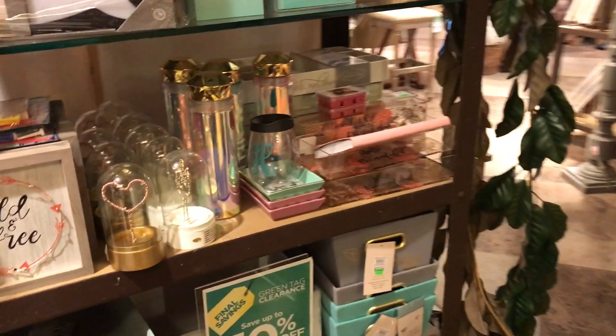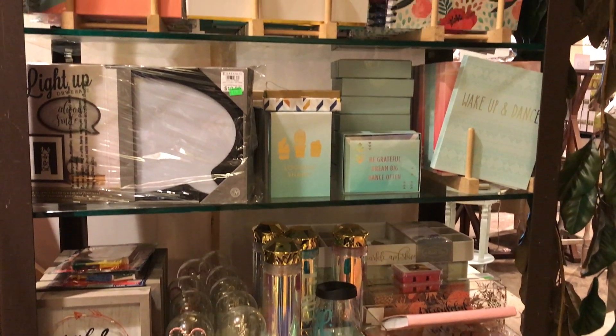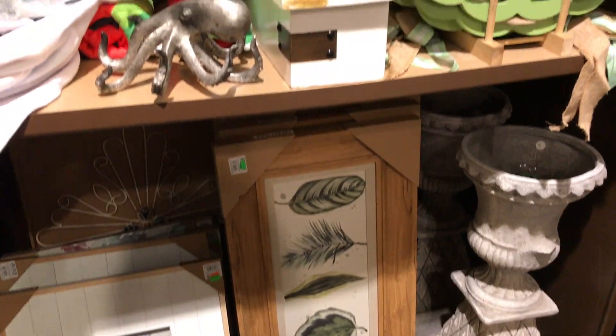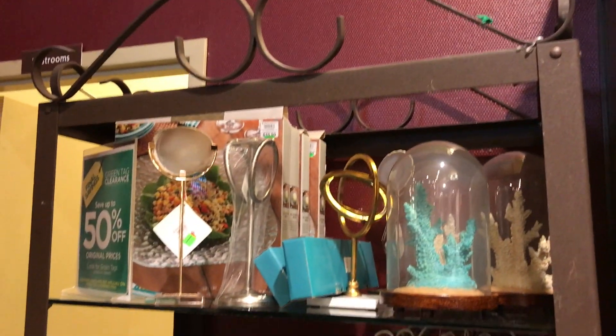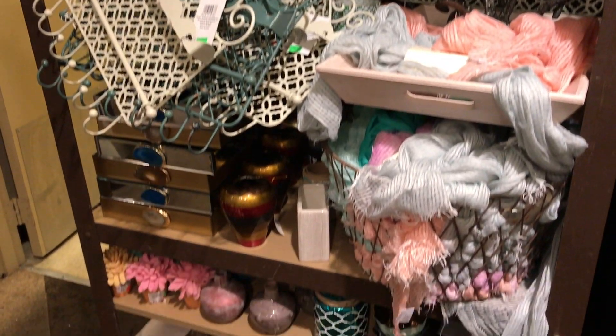They do have an area where they have clearance or 50% off, so that's really neat. They also have a lot of cute dorm room items, or school items — like teenage room decor. They do have a nice selective variety but not a big section. This section right here is everything that's 50% off. They also have some furniture pieces on clearance as well.